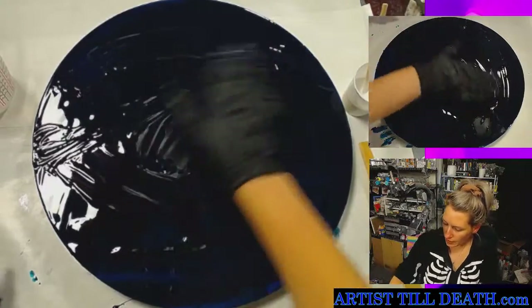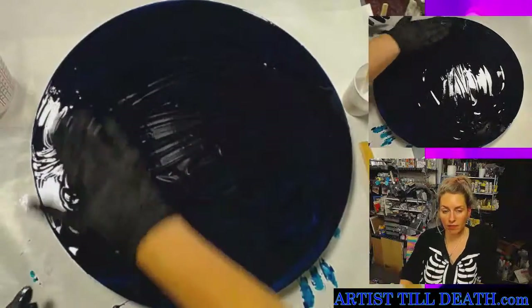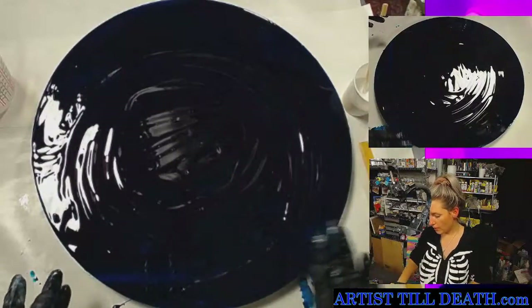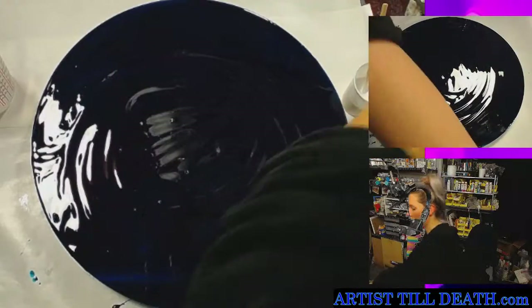Now that we have this base prepped beautifully, this could be finished all on its own, but I'm going to take this demonstration to the next step.